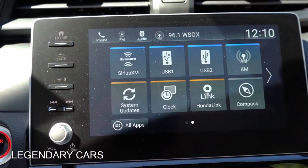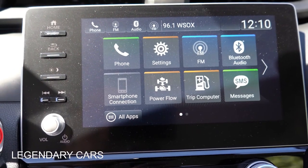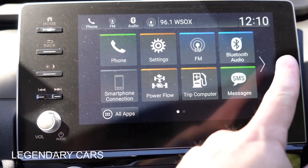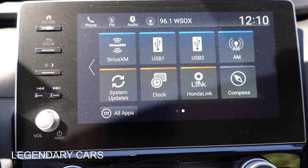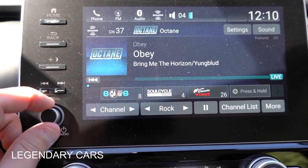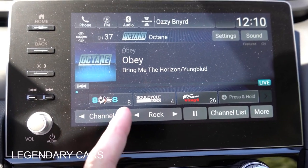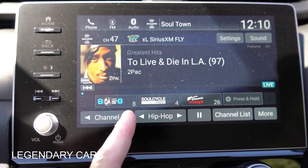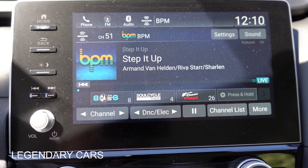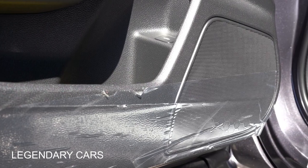For the tech display: the LX gets a 5-inch color LCD screen; the EX and Touring get an 8-inch color touchscreen. All trims get Bluetooth and audio streaming. The larger screen adds Android Auto and Apple CarPlay, providing free navigation and app integration. Factory navigation is Touring-only. Speaker systems: LX gets 6 speakers and 160 watts; EX gets 8 speakers and 180 watts; Touring gets 10 speakers and 450 watts.